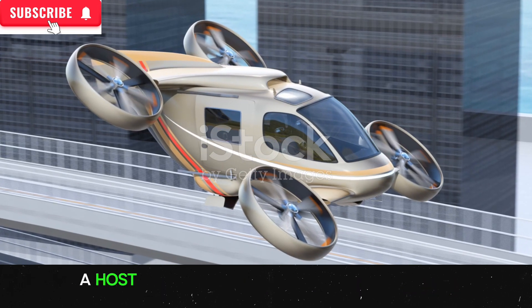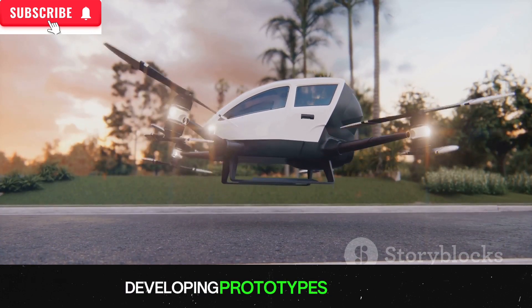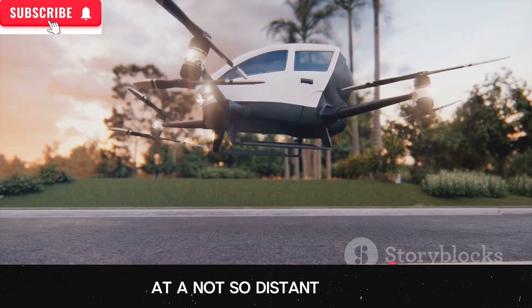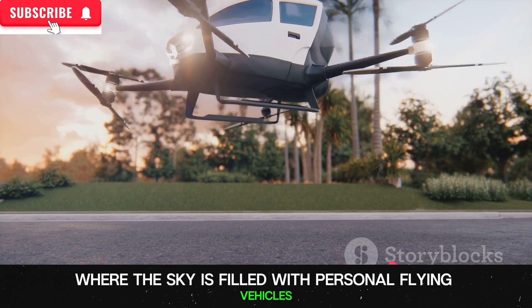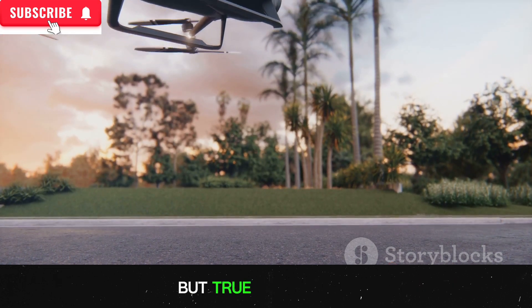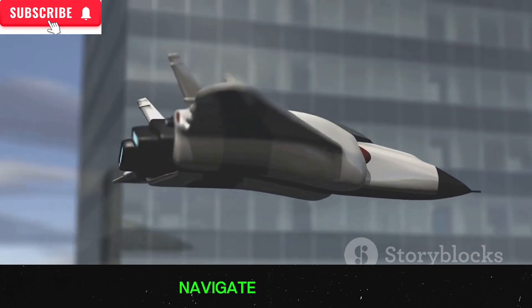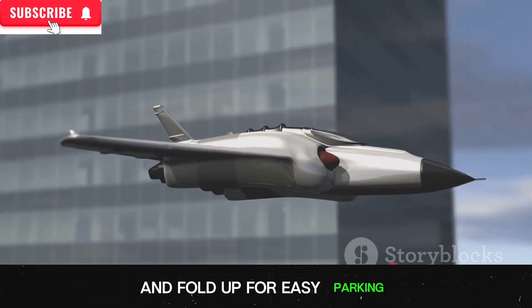In recent years, a host of companies have been pushing the boundaries of what's possible, developing prototypes that hint at a not-so-distant future where the sky is filled with personal flying vehicles. These aren't just glorified helicopters or drones, but true flying cars, designed to take off and land vertically, navigate cityscapes, and fold up for easy parking.